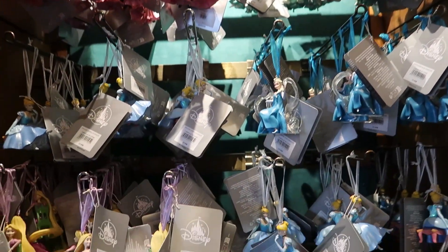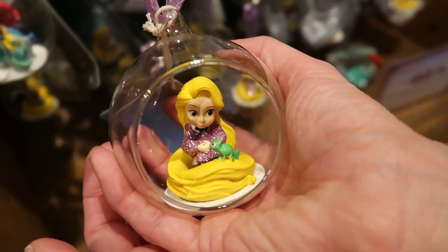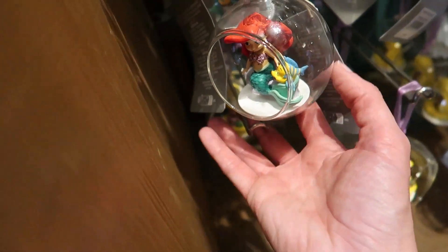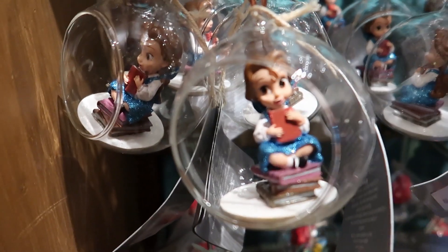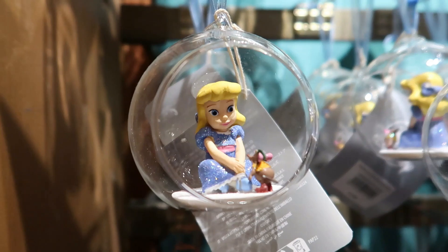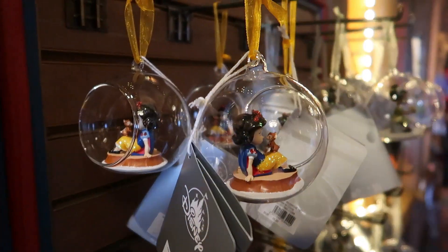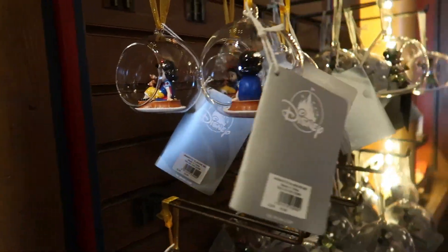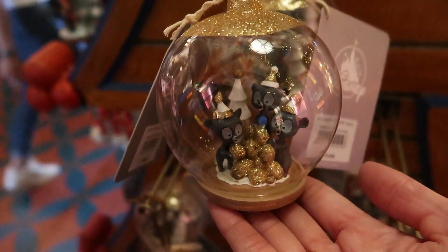You've got some classic princess ones — there's Aurora, those are 15 euros. And then the Animator's Collection with Rapunzel, baby Ariel, baby Belle, and Cinderella. Snow White is over here too — these are all 15 euros. And then Tiana! They've also got the three bears from Brave, and some 100th merch with Chip and Dale and Tinkerbell.